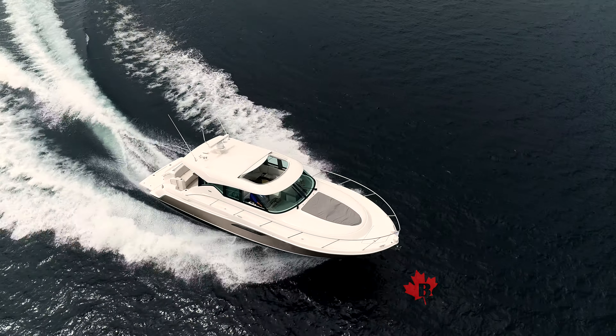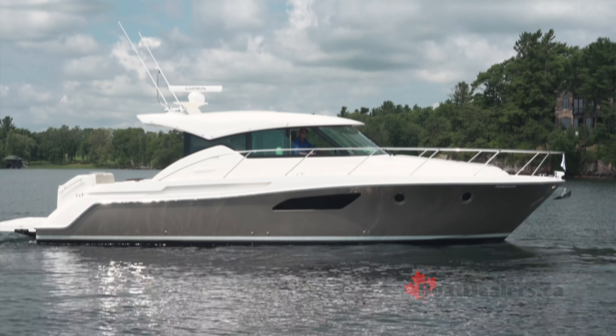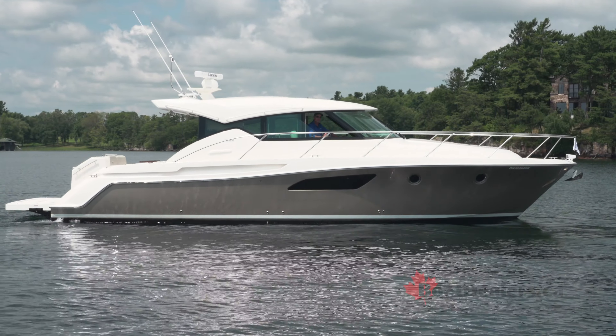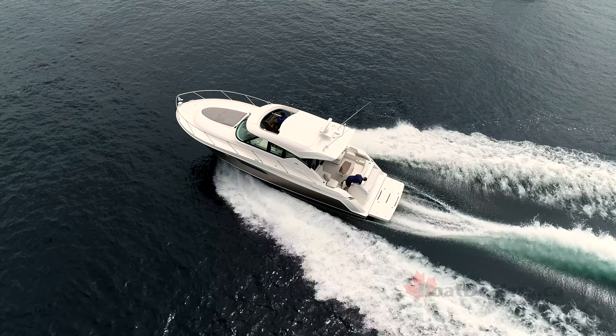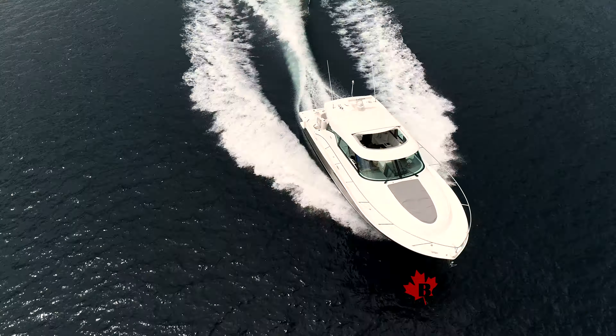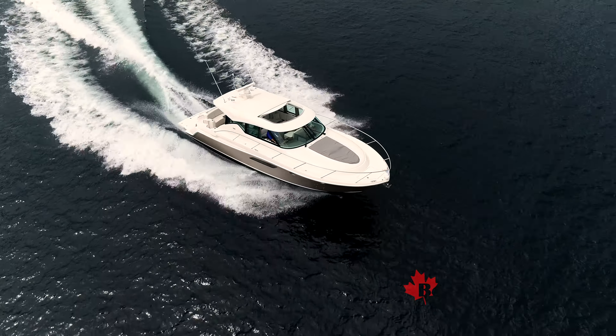The Tiara 44 Coupe is stunning at dockside, and with those twin IPS Volvo Pentas she's a phenomenal performer — an absolute dream to run. For BoatDealers.ca, this is Rick Lazell.